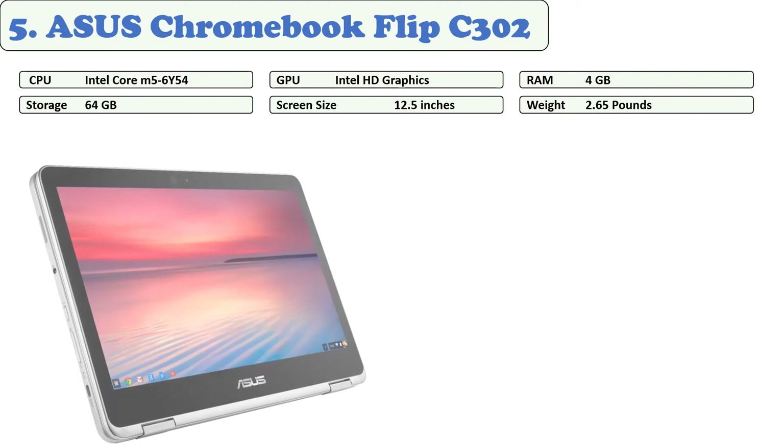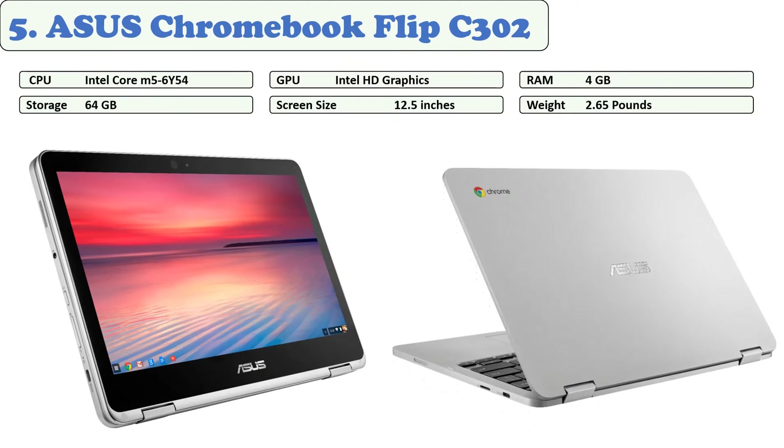This Chromebook Flip features a full HD touchscreen and a durable hinge, so you can use it either as a tablet or a laptop. It has an Intel Core processor, aluminum metal body, 4 GB RAM, 64 GB flash storage, and up to 10 hours of battery life. A great speaker system delivers excellent sound quality. The build quality is very good and comfortable to use, though the screen may sometimes appear oversaturated.